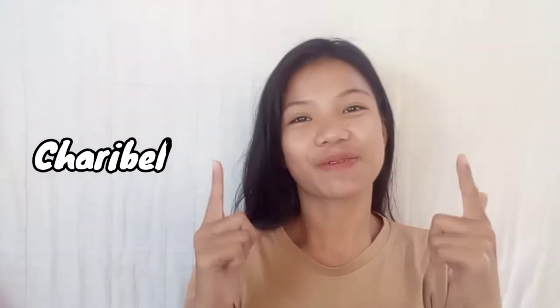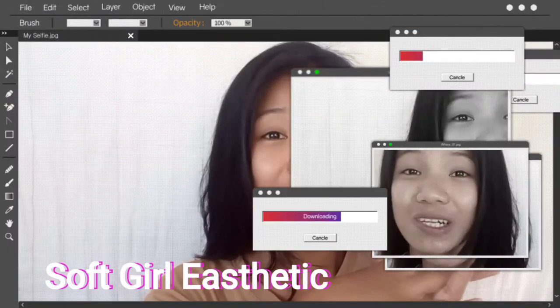What's up guys, it's Megan Charlotte Sonyada, and welcome back to my YouTube channel! For today's video, I will be transforming into a soft girl aesthetic.